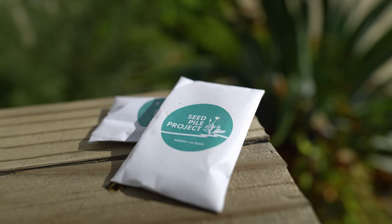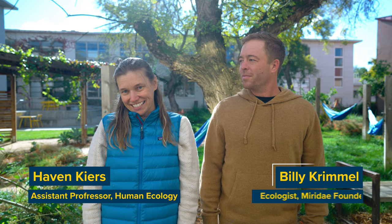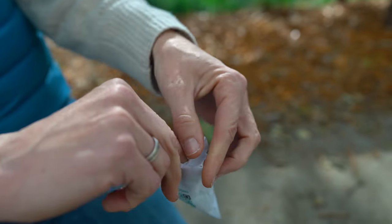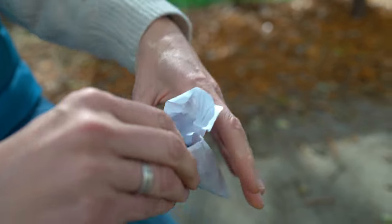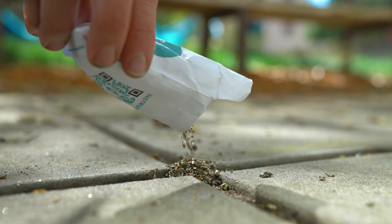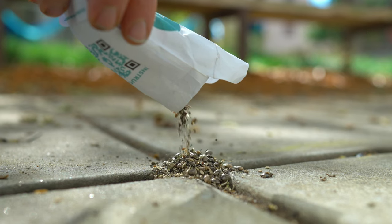We are so excited to be back again with the Seed Pile Project for our 2022-23 version. The Seed Pile Project is a community science initiative where we are giving away three free packets of seeds to anyone who signs up and asking them to take those seed packets and dump them along a transit corridor. Not spread them, not take care of them, but just literally dump them in a pile and watch and see what happens.